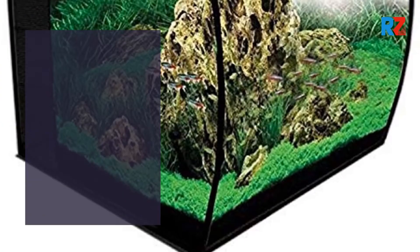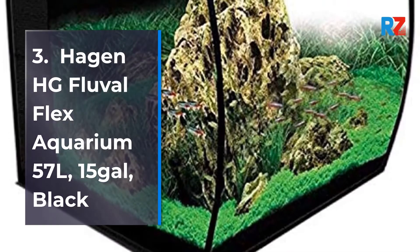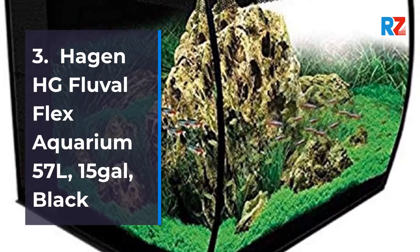3. Hagen HG Fluval Flex Aquarium 57 Litres, 15 Gallons, Black.